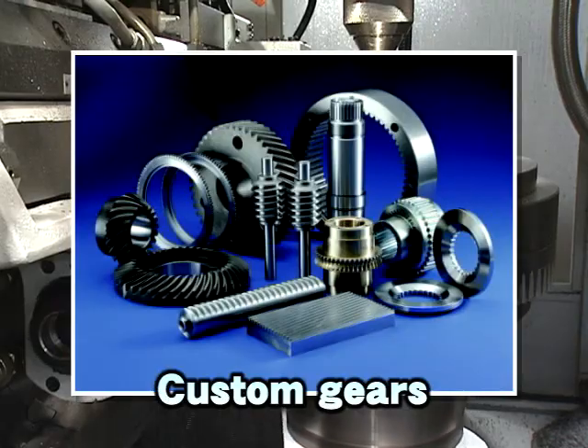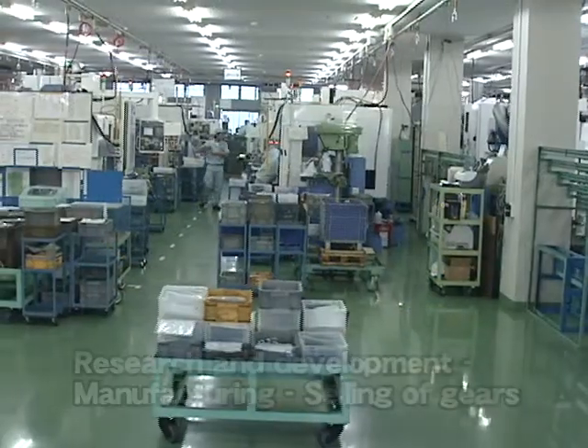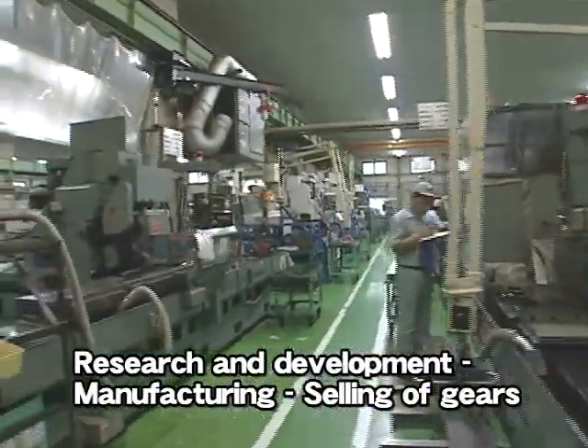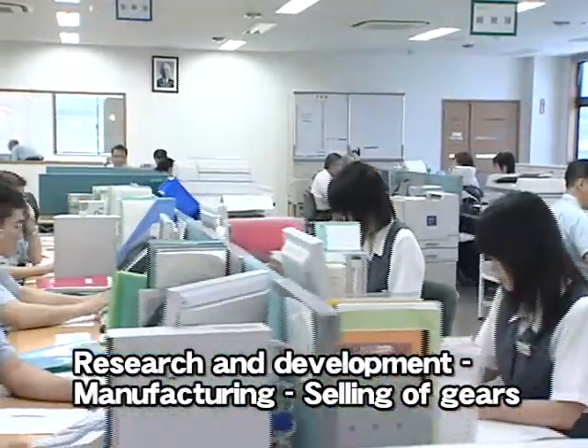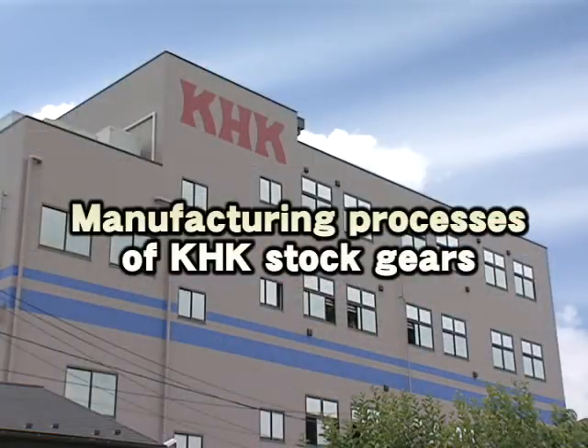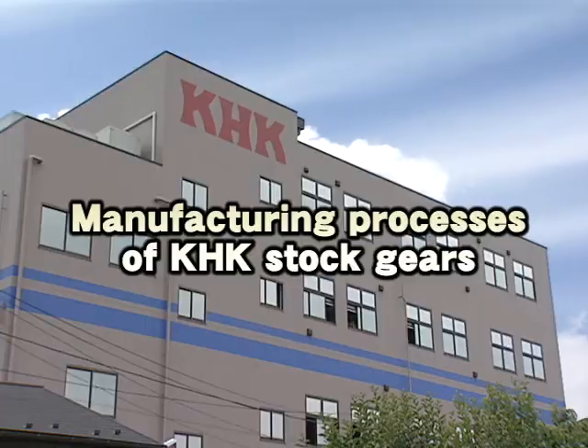Custom Gears are produced based on specifications supplied by customers. Kohara Gear Industry carries forward development, manufacturing, sales, and customer service. Now we are going to introduce the manufacturing processes of K.H.K. Stock Gears.